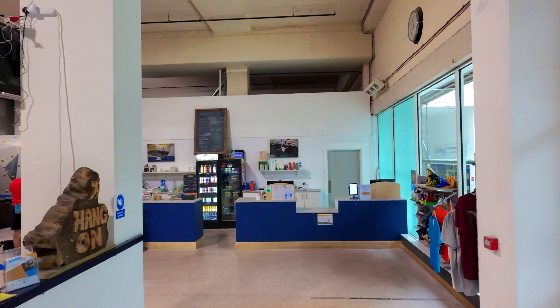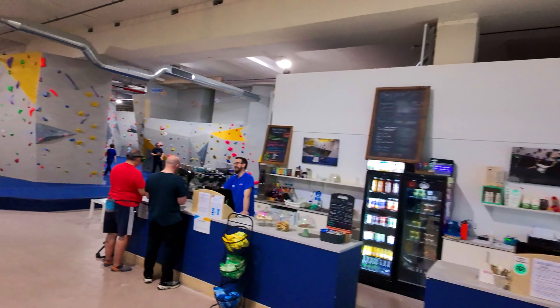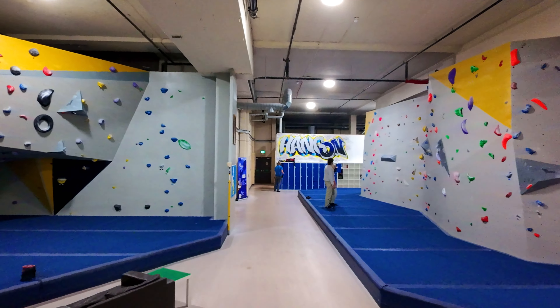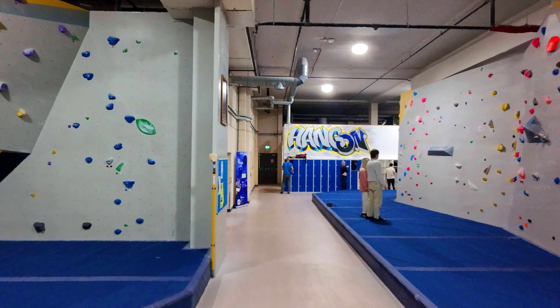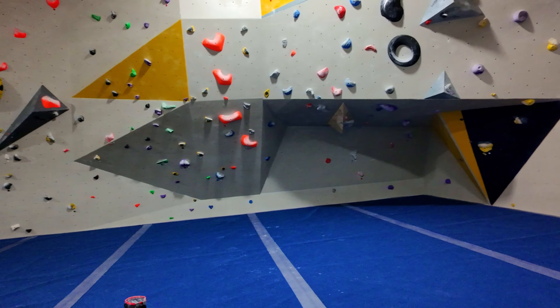I have a notion to do fly-throughs of climbing centres using a drone. Let me give the little DJI Neo a test, flying through the centre while it was quiet.